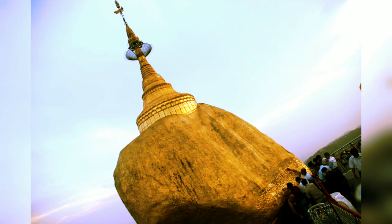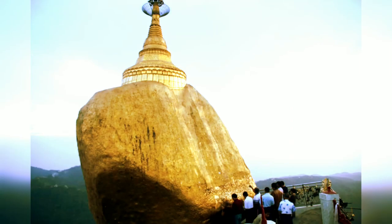You can get there by truck or cable car. As you can see in the photo, only gents are allowed near the rock. Gents are allowed to touch and attach to the rock.